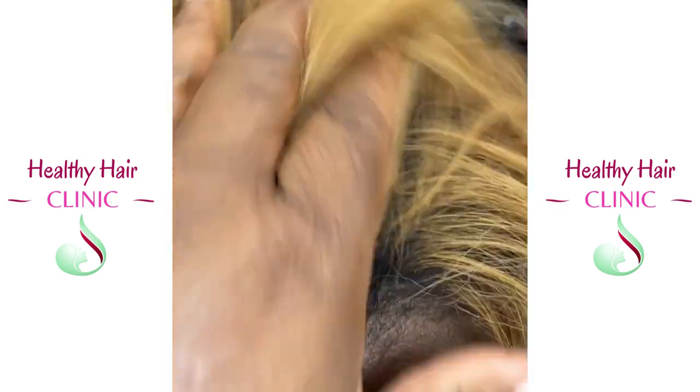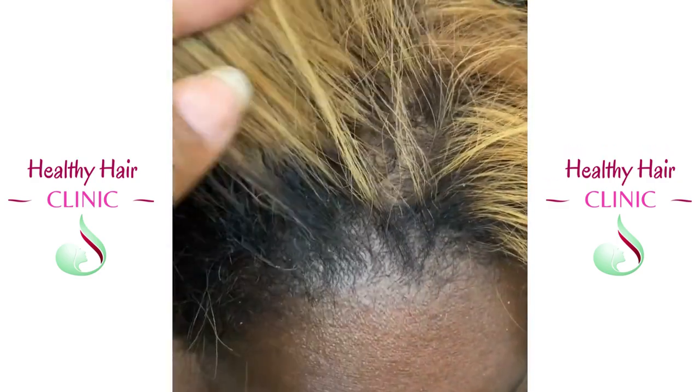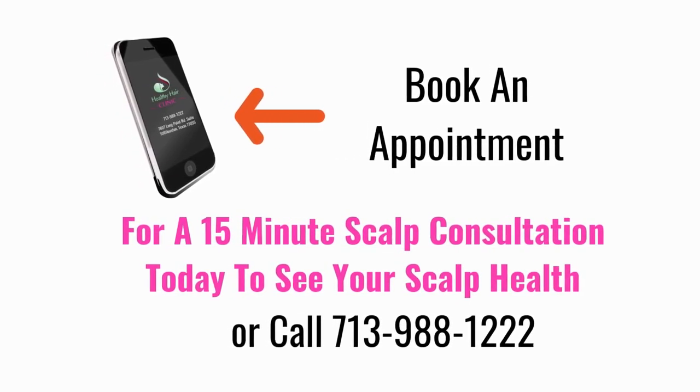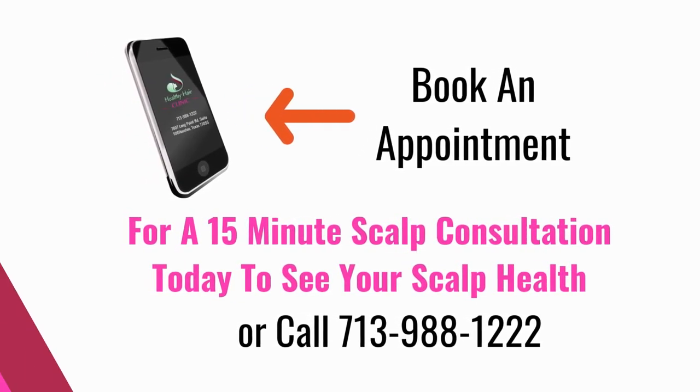Thank you so much for your testimony. If you're having hair or scalp disorders, please make an appointment or give me a call today.